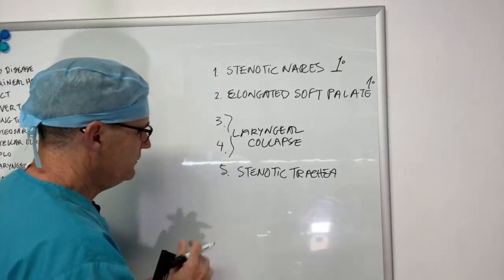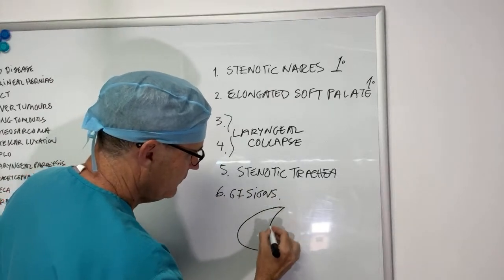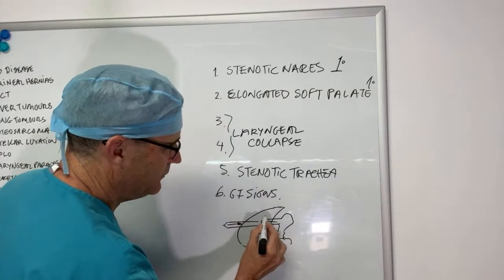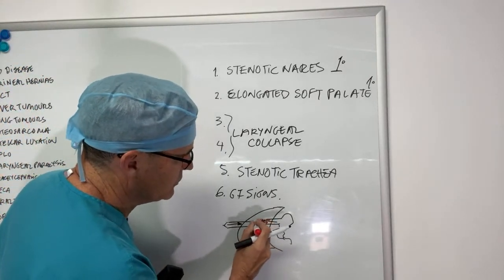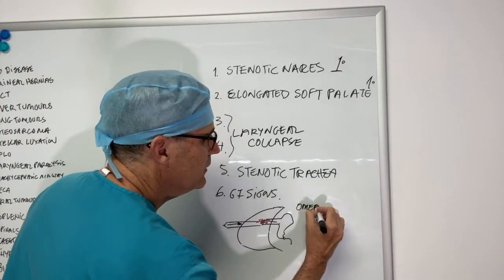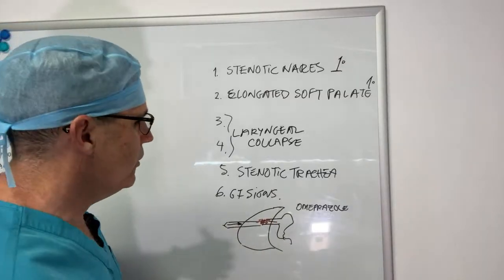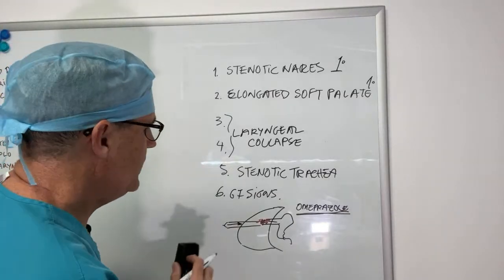Adding a sixth component: the gastrointestinal signs. When the airway is obstructed and you're sucking air down, you're also sucking gastric contents into the esophagus. In one study, about 95% of brachycephalic dogs had gastroesophageal ulceration even without clinical signs. Treating these dogs preventatively with a proton pump inhibitor like omeprazole helps with airway disease, and resolving the obstructive airway issues will also resolve the gastroesophageal ulcers. All of these dogs should be put on omeprazole for a couple of weeks, or an extended period.